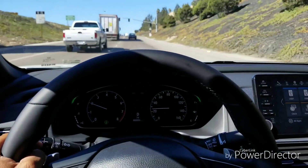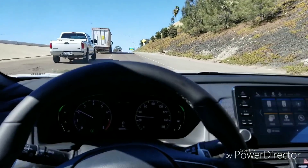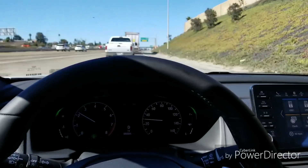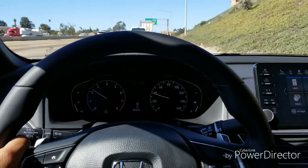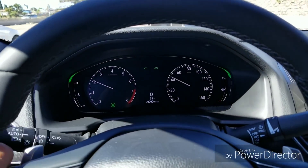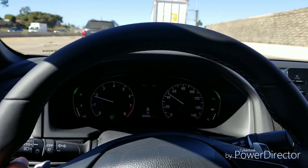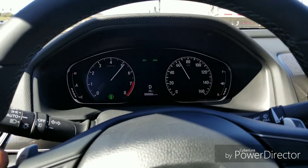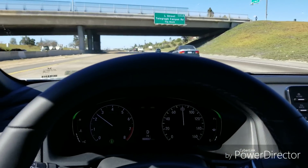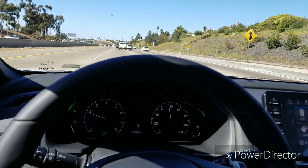Once I get on the highway and clear these cars I'll go ahead and give it some throttle. I'll apologize about the shakiness of the camera — it's a little difficult to film and drive at the same time. As you can see, it has no problem getting up to highway speed at all — it climbs very very smoothly. The handling is really really good at speed.